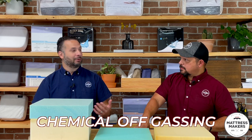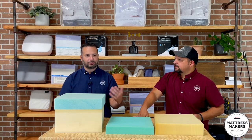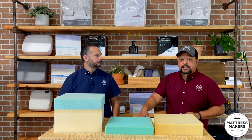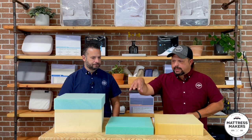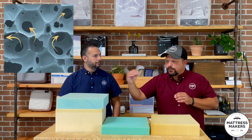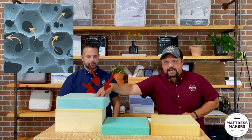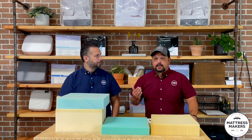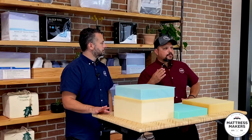The biggest problem with foam is chemical off-gassing — like that new car smell. It just lingers. Customers have had to leave it in their garage for two months and the smell was still there. When you lay down on foam, the pressure causes cells to break open on a cellular level, releasing more gases. Some people have really high sensitivities to that.